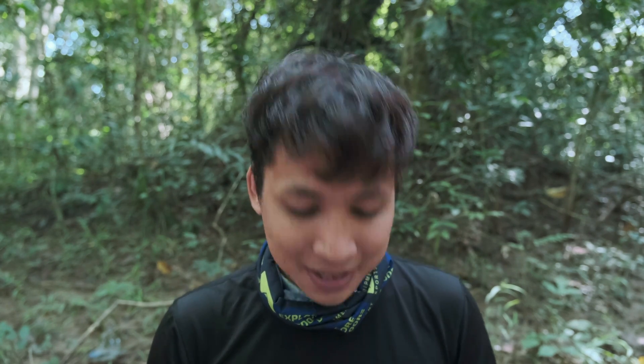I changed my channel name from Romo Sierra, which is my call sign at my workplace, to Arom Photography. Arom in Khmer, or Cambodian, means feeling or emotion. That's why I do this photo vlog — because I want to share the feelings, the emotions, and the memories that I have during the time I'm taking a particular picture.